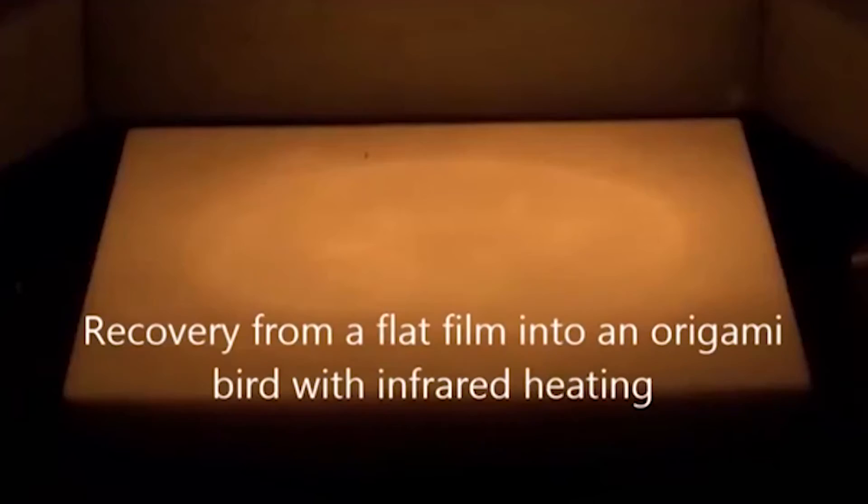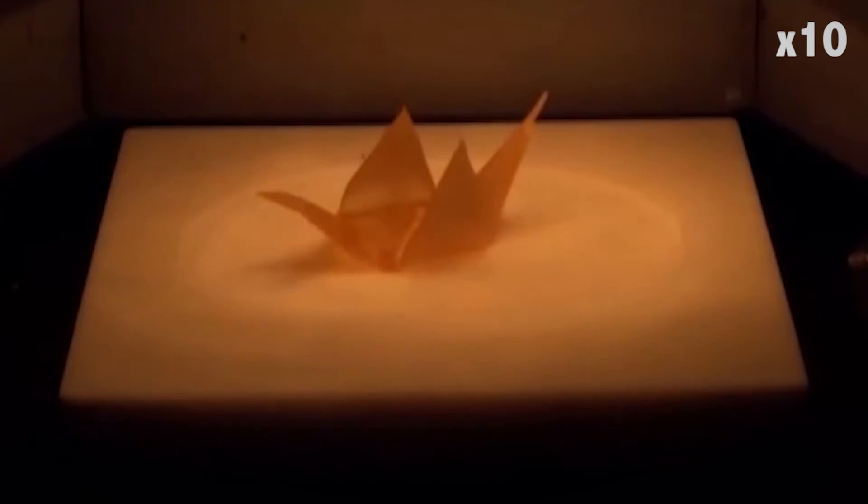Researchers said they hoped to experiment with other various materials, as well as work with a version of the polymer in lower temperatures.